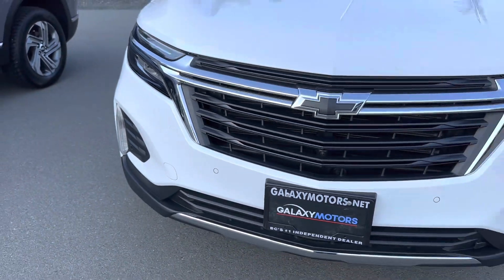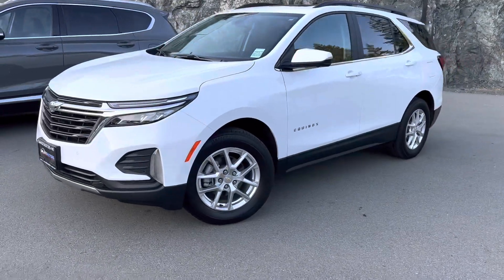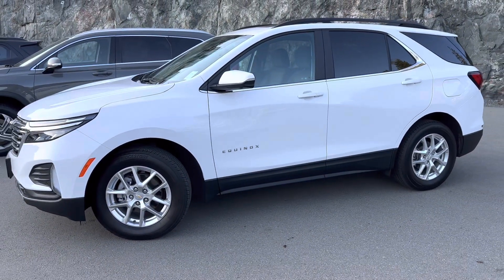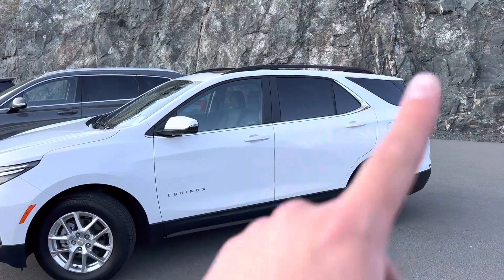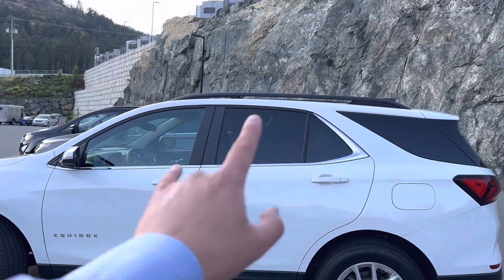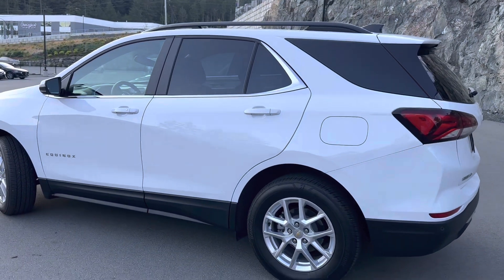It does have the sensors. The fog lights are going to light up that road nice and wide for you. 17-inch alloy wheels — it looks great, complements this SUV very well. It does have the cross rails there, so you can throw a roof rack up. Love the trim on it. You do have your window tint, keeps it nice and cool with the chrome accents around the window.